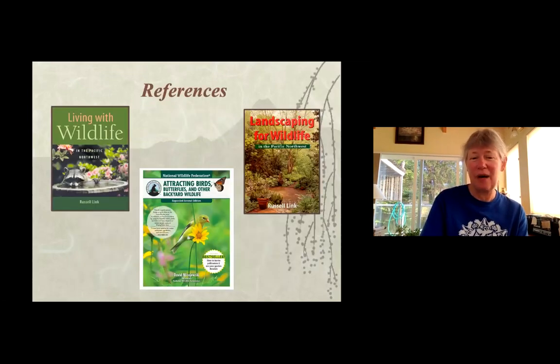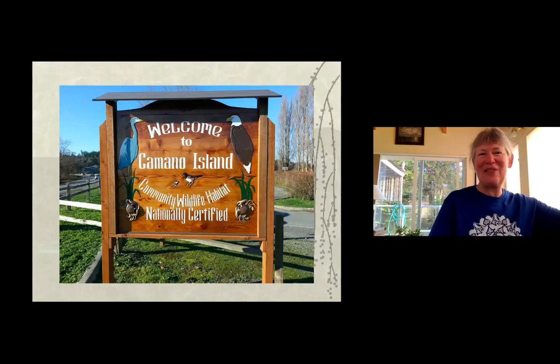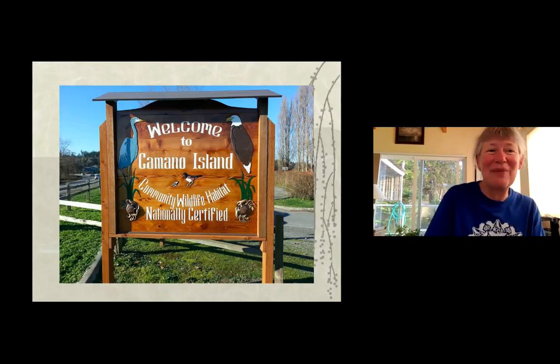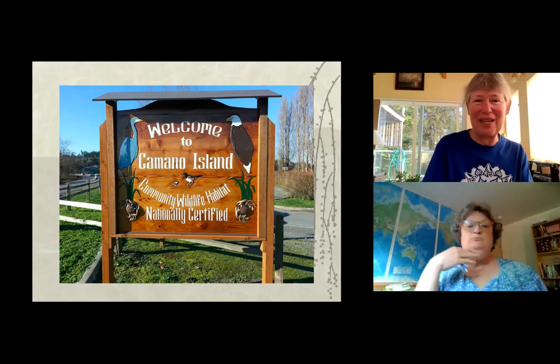There are two key books: 'Living with Wildlife' and 'Landscaping for Wildlife' by Russell Link, a Washington Department of Fish and Wildlife biologist — both are Washington State oriented. A third book is by a National Wildlife Federation naturalist. We are a community wildlife habitat thanks to many of you here. If you'd like to certify, we'd love to have you join. With that, let me tell you about our speaker Katherine before she talks about pollinators.